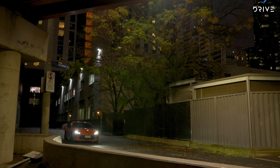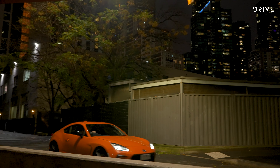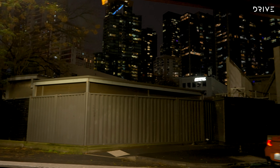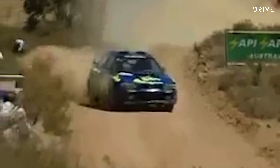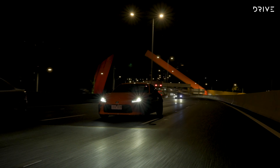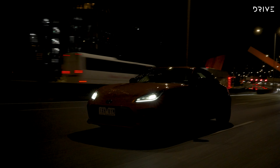Without getting overly technical, there is a genetic link between this car we're driving today and the original Impreza WRX of the 1990s, made famous by rally driver Colin McRae. You could think of it like that was the wolf and this is the domesticated dog — except this thing can feel properly untamed when you grab it by the scruff of its neck.